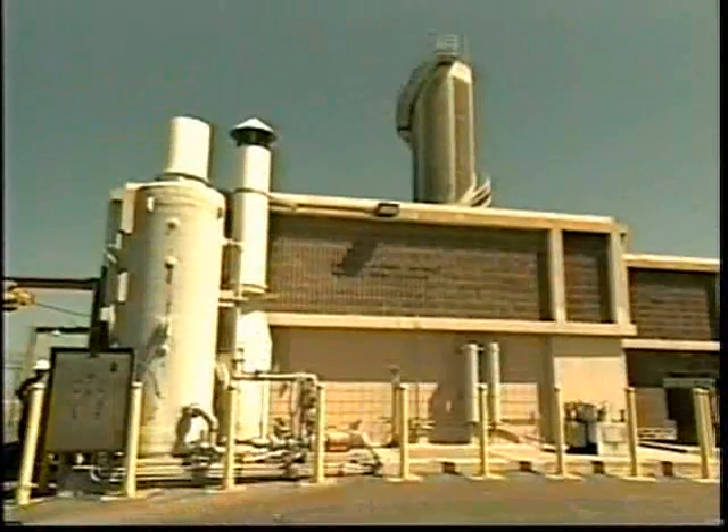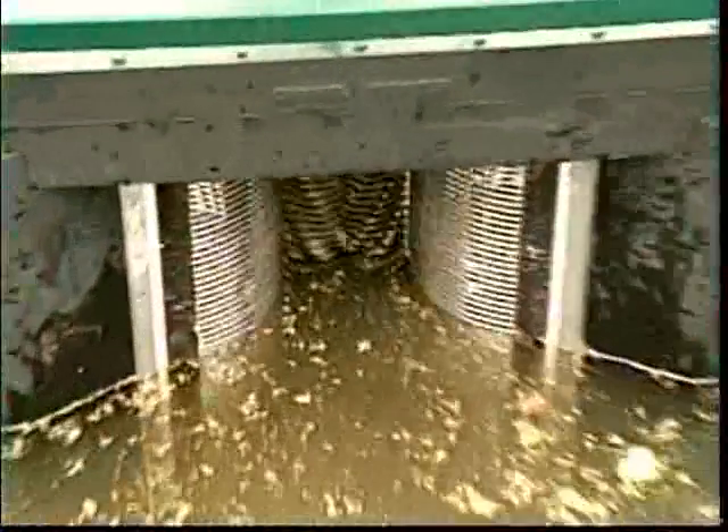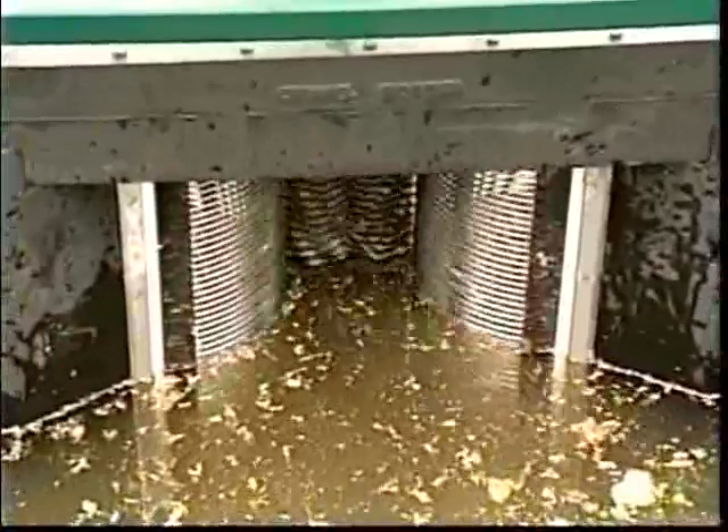Next on Mega Machines, we're slipping through the sewer grate to find a device that loves to dine on whatever you discard. It's JWC Environmental's 6016 Channel Monster.